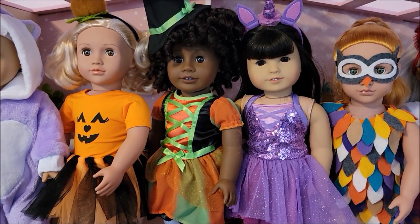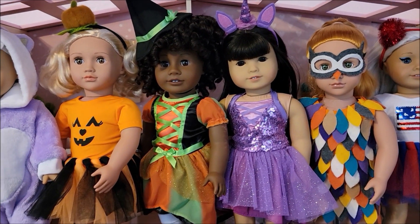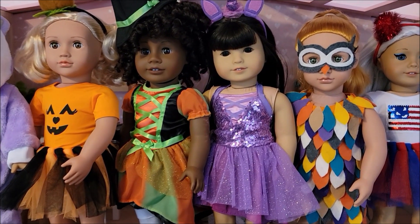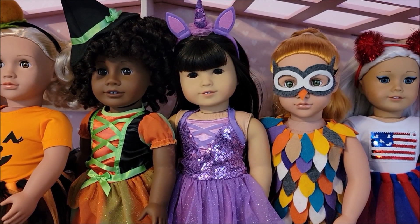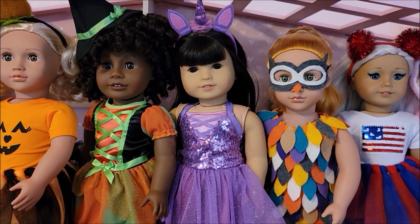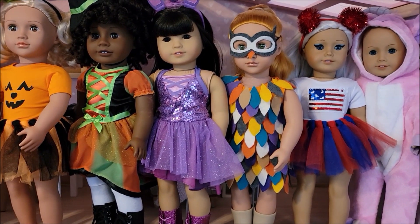Next to her is my Truly Me, I believe number 58, and she is named Janessa Misa. She is wearing the My Life As witch costume for this year. Next to her, I think, is Truly Me 54 — my doll Misa — and she is wearing just the unicorn part of the new unicorn costume from American Girl. It also came with wings, but because I had so many dolls up here I left the wings off.